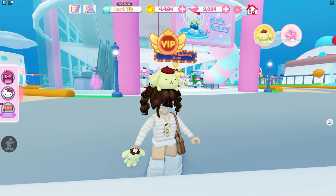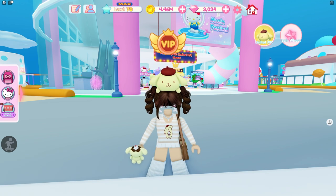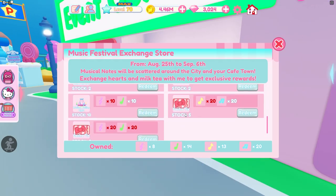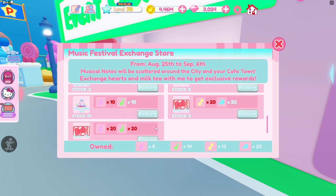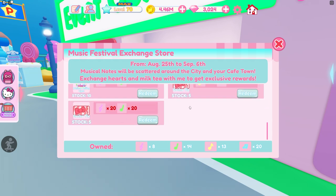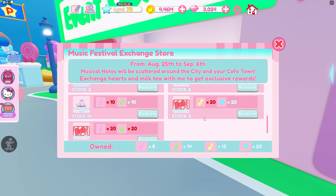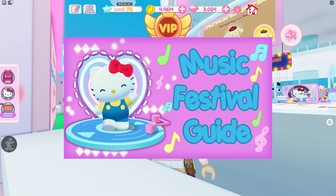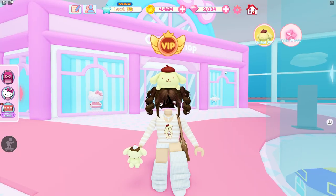There is one more way to get tickets using the current event. If you go over to the event center and talk to the NPC, scroll all the way down and you can claim five tickets — they are 20 notes each. You can collect 20 notes per day, run around collecting those notes, and exchange them for a ticket. You can do this five times a day, which is 10 extra tickets — making it 24 tickets every single day. I will have a link below if you need help learning how to collect notes and do the music festival event.